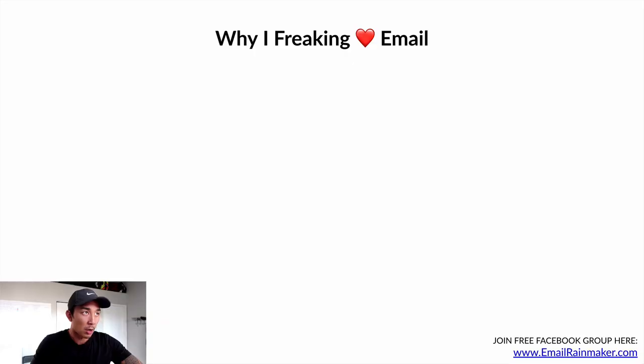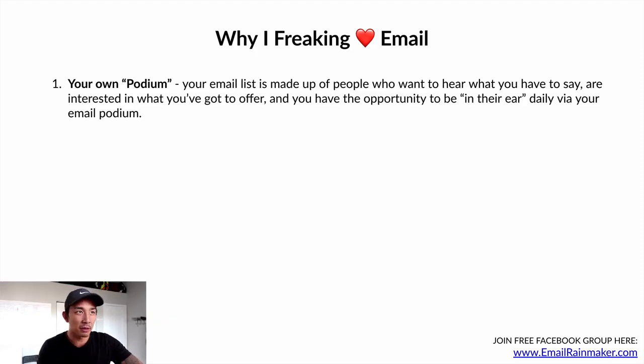Let me share a few reasons why I freaking love email — it's my favorite marketing and sales channel. Number one: it's your own podium. Your email list is made up of people who want to hear what you have to say, who are interested in what you've got to offer. You have the opportunity to be in their ear every single day through your email podium. If you have something to say, a story to share, a new product or service to promote, you can send an email to your list — your podium — in just 10 to 30 minutes per day.